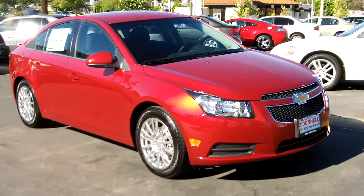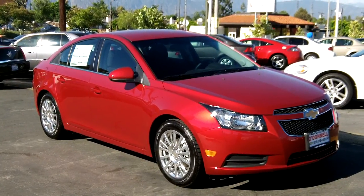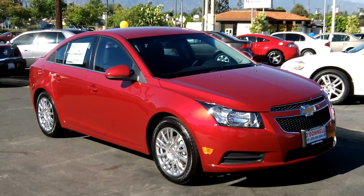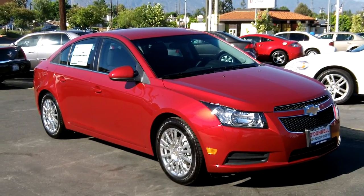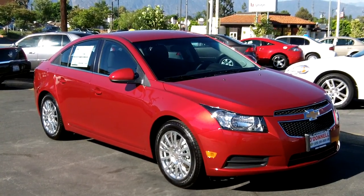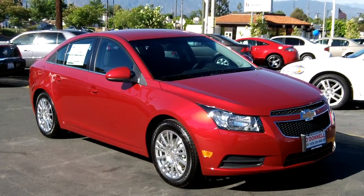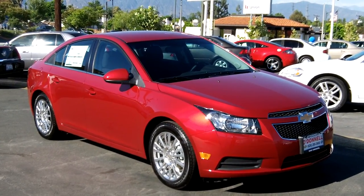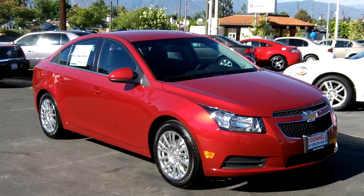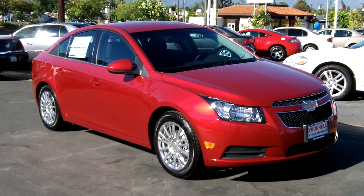This vehicle is rated a five-star crash test rating by the Insurance Institute for Highway Safety. Come test drive one of the new Eco models at your local Chevy dealer. We're here at O'Donnell Chevrolet at 100 South San Gabriel Boulevard, San Gabriel, California 91776. You can reach us by phone at 626-285-3600, or visit us online at OdonnellChevroletBuick.com, OdonnellChevrolet.com, or ODChevy.com.